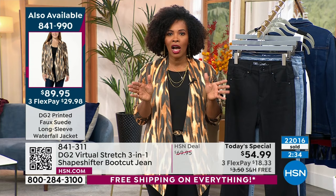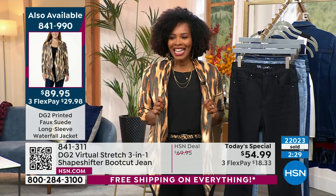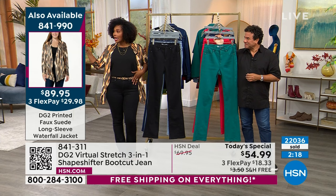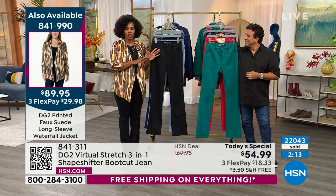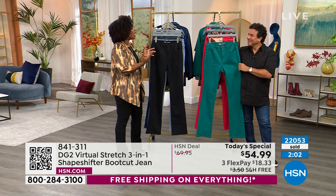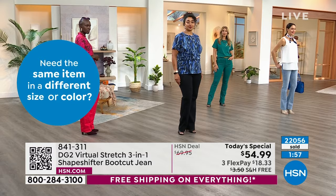Right there on the side of the screen is the item number for the DG2 jacket, also coming up with a couple of other color options. Throw it on top of your jean — like a blazer, sweater, or tank top. Anything goes with your DG2 Virtual Stretch. On FlexPay these are $18 and change, and over 22,000 of these have been ordered. When you think about refreshing your wardrobe, think new shoes, a new jacket, and of course a new pair of jeans.